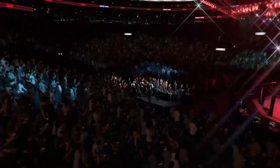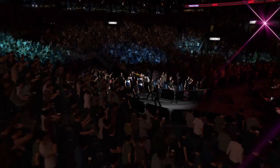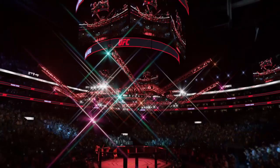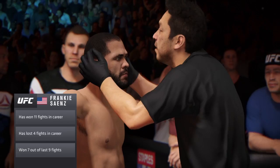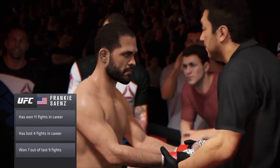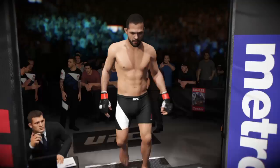Frankie Signs feels like he's never been better prepared for a fight against The Flash. This guy has insanely fast kicking speed and ridiculous leg dexterity. If you are close enough for him to kick you, you've got a real problem on your hands. Frankie Signs enters the octagon and he's ready to fight.